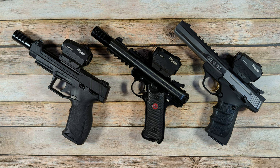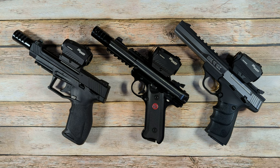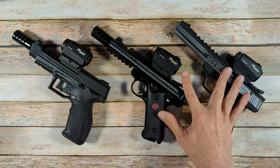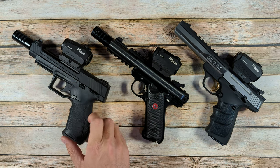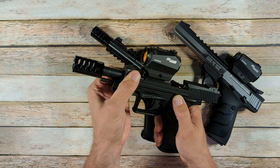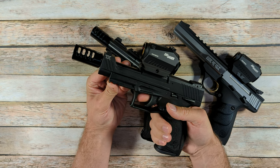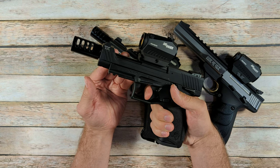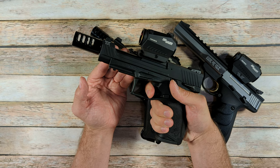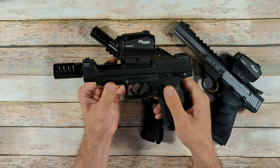I'm going to start off with the things that the Taurus TX-22 does better than these other two firearms. What makes the TX-22 such an exceptional firearm is: one, it holds 15 rounds instead of 10 rounds like these other two, and it mimics perfectly the most common carry and self-defense handguns in circulation today — meaning it has a reciprocating slide, a trigger that either is or mimics a striker-fired trigger like a Glock, a Smith & Wesson M&P, or SIGs, where you have a bit of take-up and then the trigger breaks. The controls, magazine release — all those things are very similar to most modern carry guns.